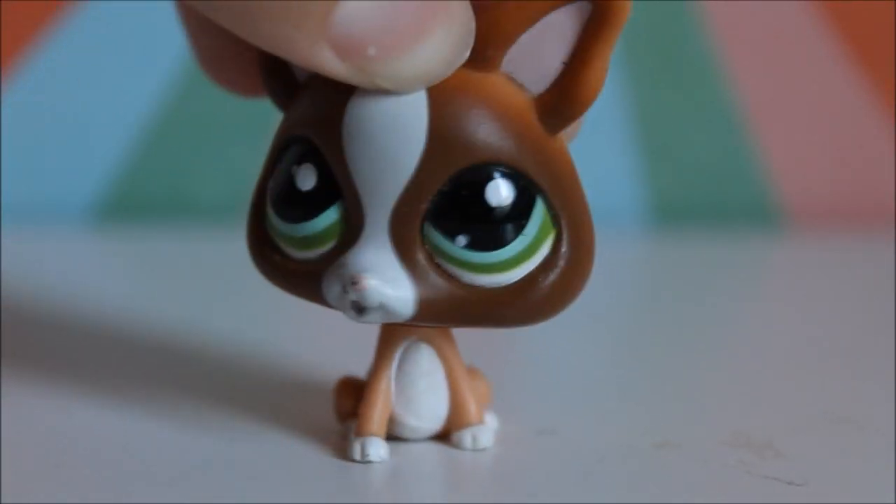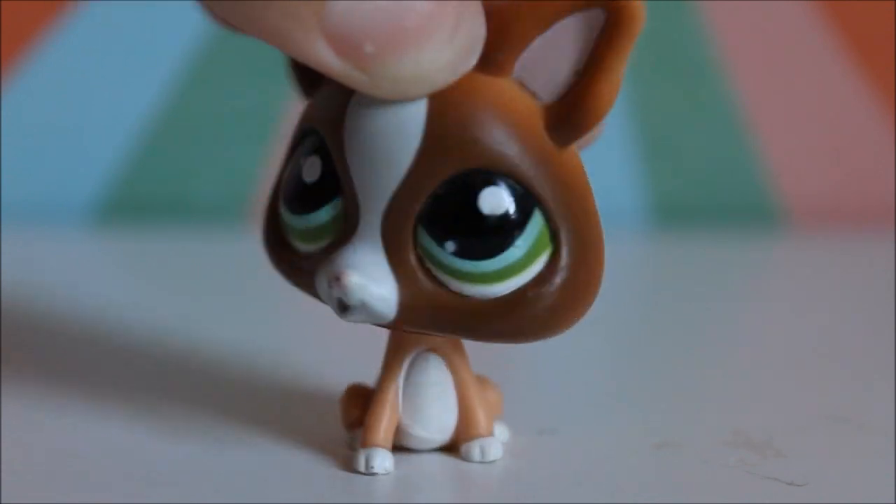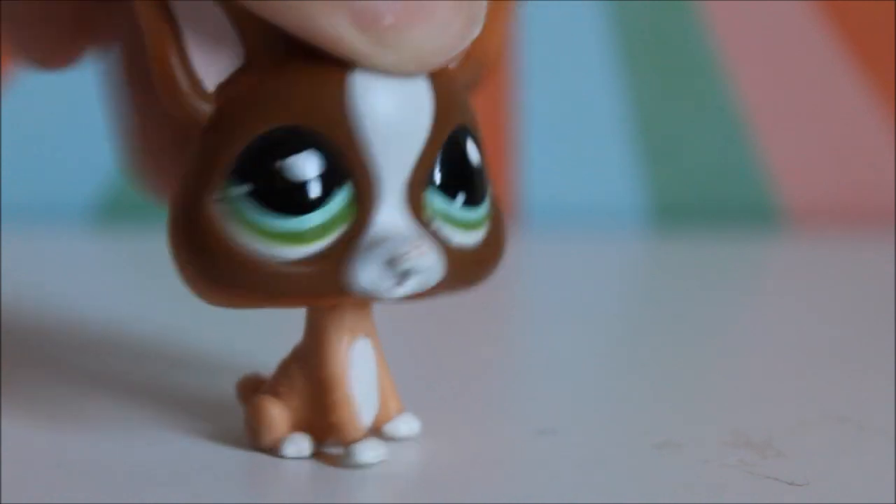Hey everybody and welcome to Littlest Pet Productions 76. Crazy Kid here with another super duper awesome Crazy Kid commercial.